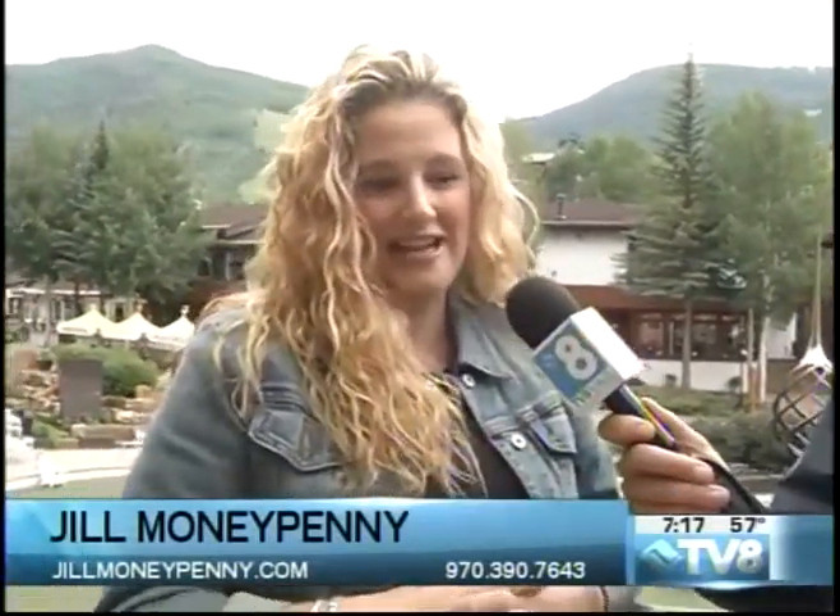If people want to give you a call or check out your website, what's the best way to do that? I'm at jillmoneypenny.com and my number is 970-390-7643. Give this lady a call and check out these beautiful properties. If there are other ones you want to see or other places around Eagle County, she can show them all to you. All right, we're taking a quick break — Ashley has a look at the weather forecast, then we're back to the Vail Farmers Market.